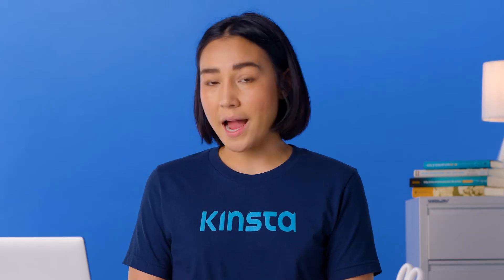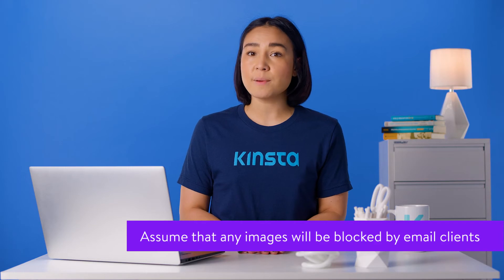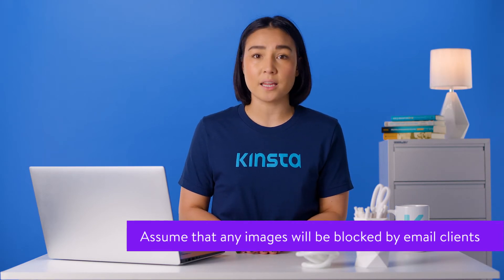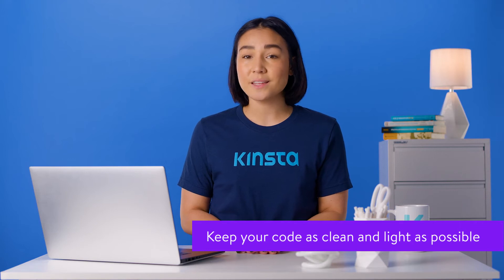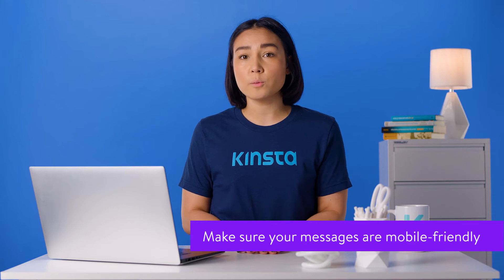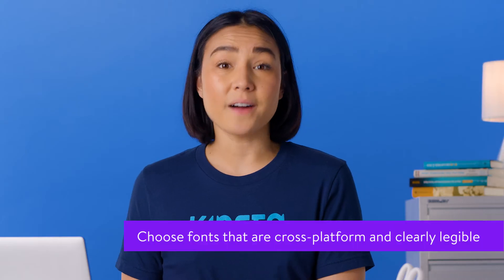Here are some HTML best practices for email according to MailChimp. Keep the maximum width of your email between 600 and 800 pixels. Assume that any images will be blocked by email clients and that users may not see critical information if it's contained within media elements. Keep your code as clean and light as possible, particularly CSS. In addition, avoid JavaScript and Flash entirely. Make sure your messages are mobile-friendly. In fact, it's generally a good idea to design everything with a mobile-first philosophy these days.